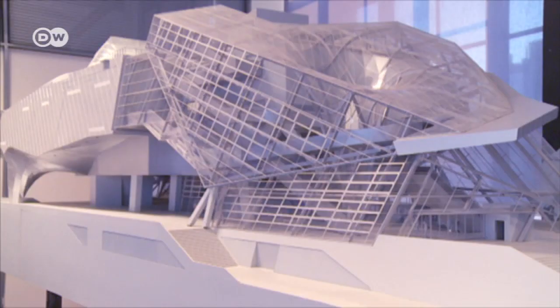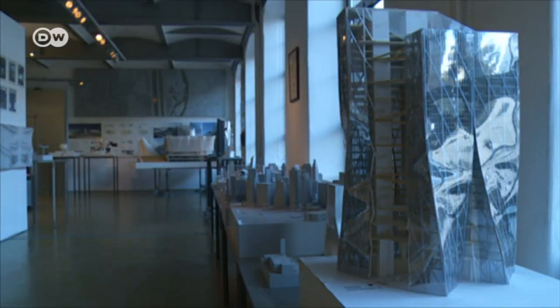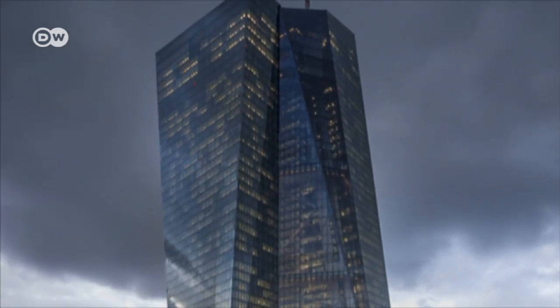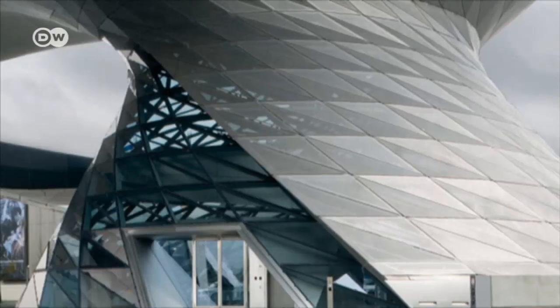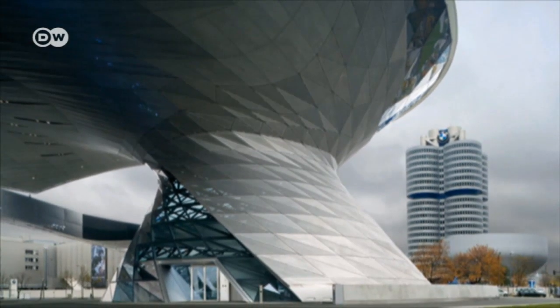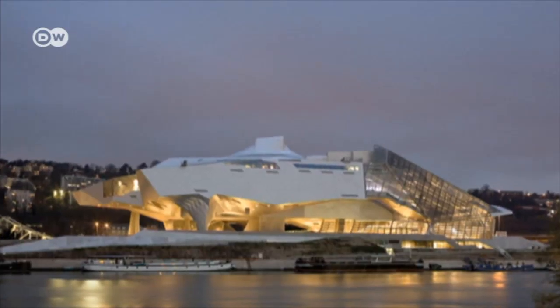The Panneum has all the stylings Co-op Himmelblau is known for. The firm has gained worldwide recognition for its innovative designs, like the European Central Bank in Frankfurt, BMW World in Munich, and the Musée des Confluences in Lyon.